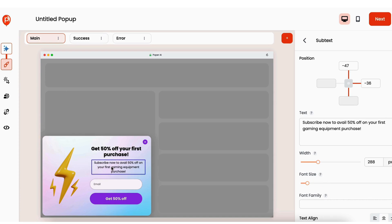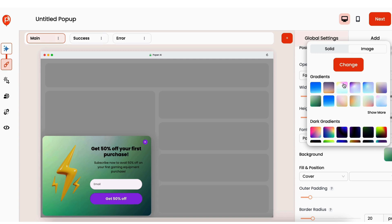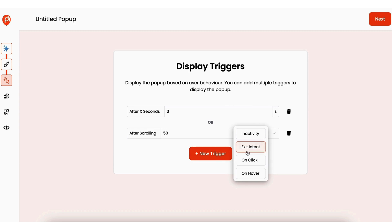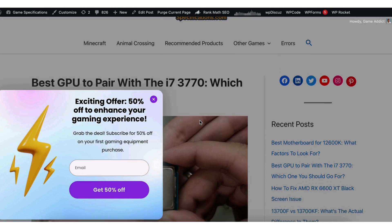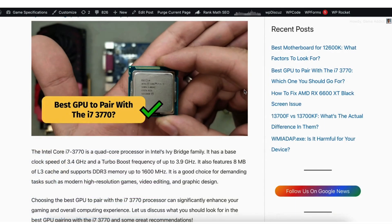Popper's drag-and-drop editor is super simple. You can easily tweak colors, buttons, and images in just a few clicks. And you can decide when it shows up. You've got display triggers, which allow pop-ups to appear based on specific actions, like when a visitor is about to leave the page. Popper can even automatically tailor pop-ups based on specific pages, so if you're running a blog, you don't need to manually update pop-ups for every article.